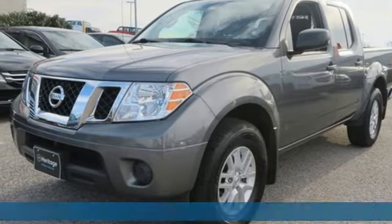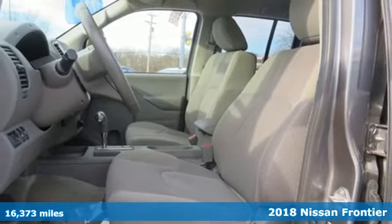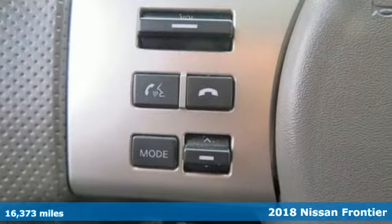It's a 2018 Nissan Frontier. While the outdoors are great, they can also be tough. This Frontier works hard until you say when.